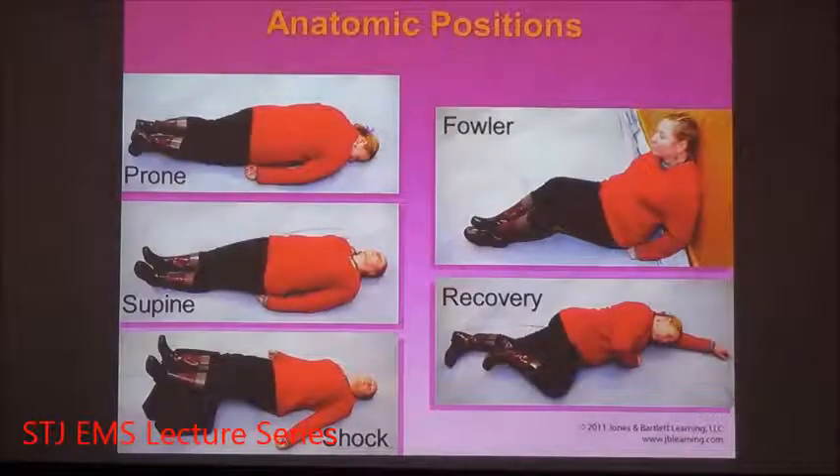Where we find patients and how we move them is important to our assessment and treatment, and documentation is very important. We label different ways that patients can lay on the ground or on a stretcher or bed. Prone means they're laying face down. Supine is laying face up.